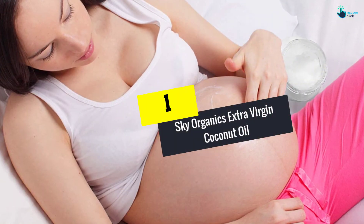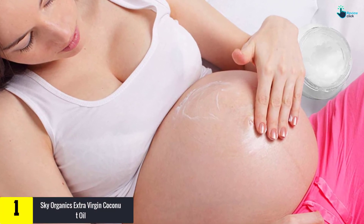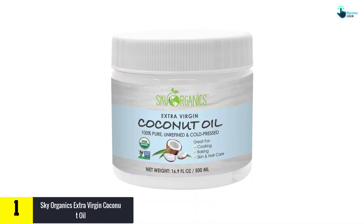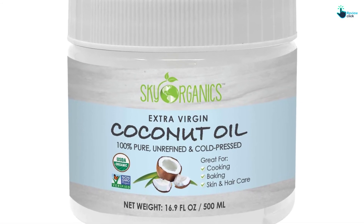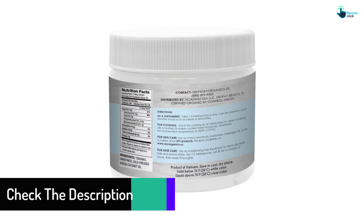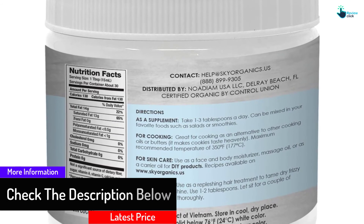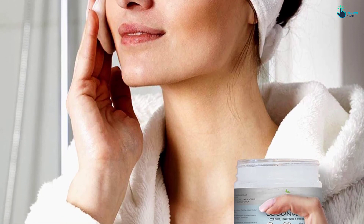And finally at number 1, we have the Sky Organics Extra Virgin Coconut Oil. Scientists and nutritionists have of late discovered numerous health benefits associated with coconut oil, and Sky Organics loads all those benefits into a 16.9 fl oz container at a very pocket-friendly price tag. This oil has exceeded the requirements of both the USDA and kosher standards. Sky Organics derives the oil through mechanical pressing at extremely low temperatures, required to protect the health nutrients. This coconut oil will aid in your digestion and will also give you a good-looking, vibrant skin.